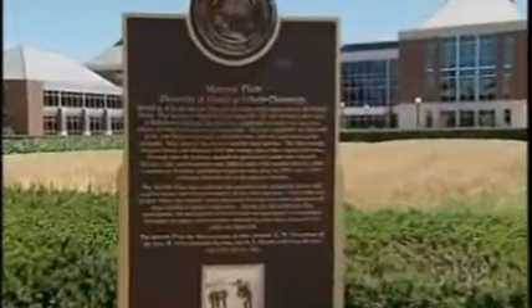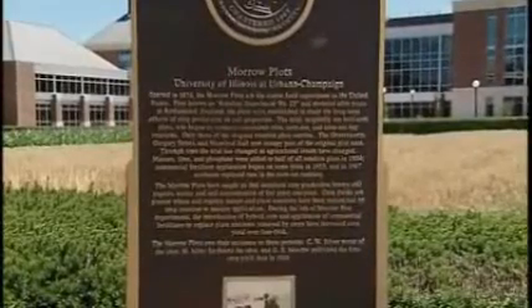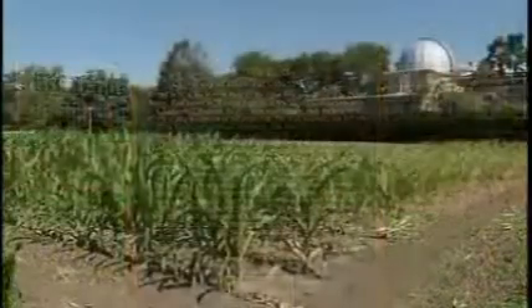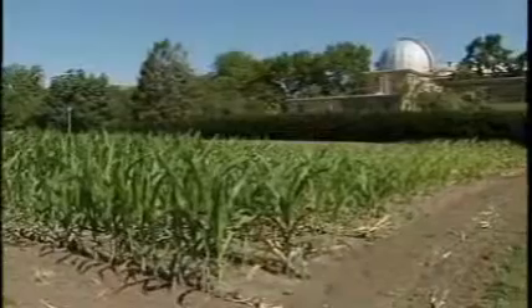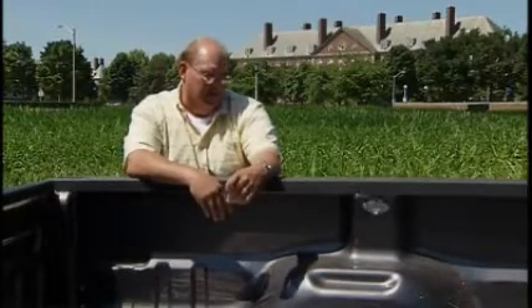They've been designated as a National Historical Landmark. The original idea was that Illinois soils were so resilient that they would not need additional fertilizer when cropped — that corn could be grown on these soils for a long period of time without adding any additional fertilizer. So from 1876 until 1904, there was never any fertilizer applied on any of the ten treatments.